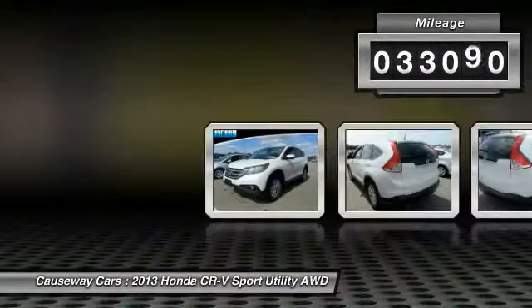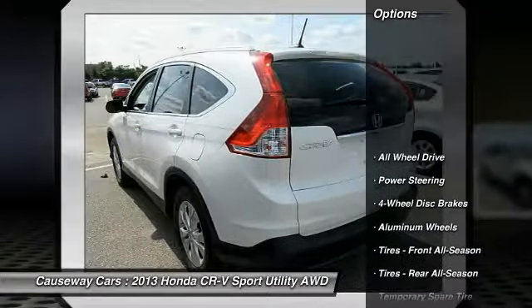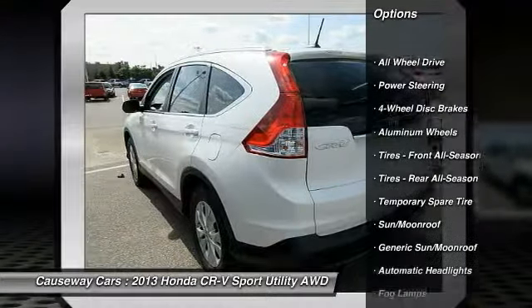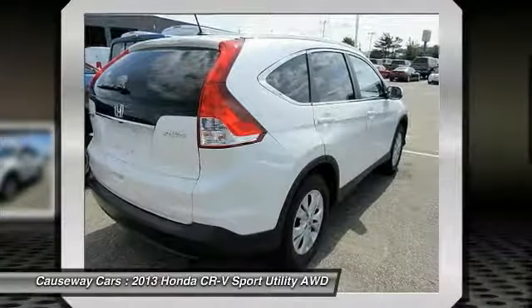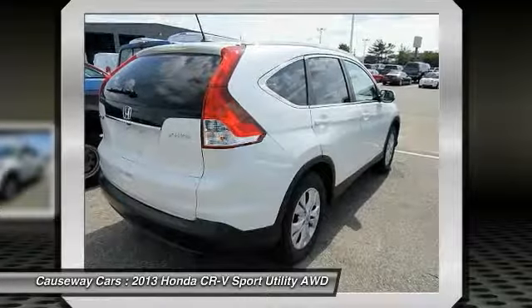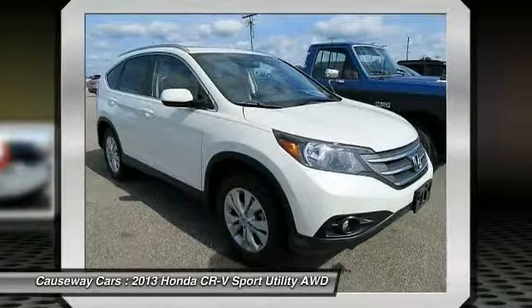This vehicle has less than 35,000 miles. Here are some of this vehicle's great options: traction control, anti-lock braking system, stability control, keyless entry, backup camera, all-wheel drive, steering wheel audio controls, Bluetooth, leather-wrapped steering wheel, and adjustable steering wheel.